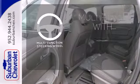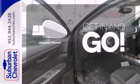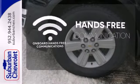A multifunction steering wheel makes multitasking a touch easier. Heated mirrors improve visibility in frosty weather. Activate your drive with your voice thanks to the onboard hands-free communication.